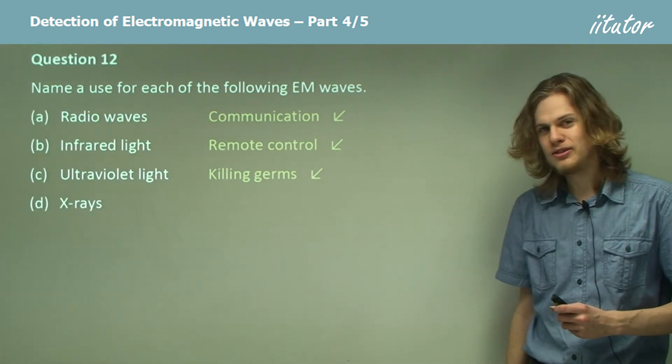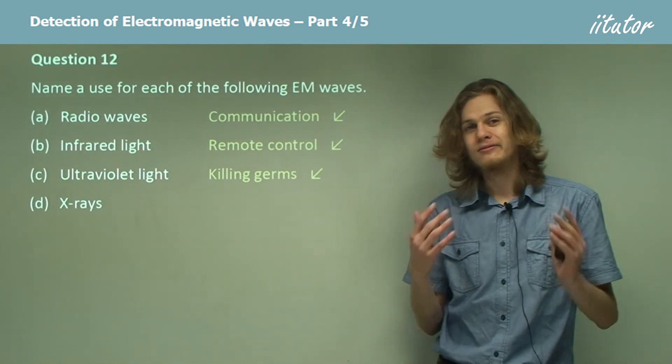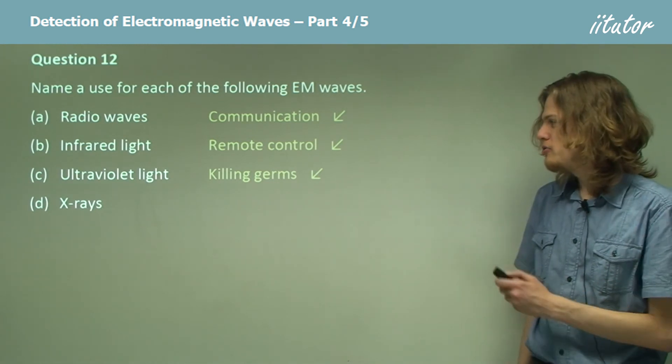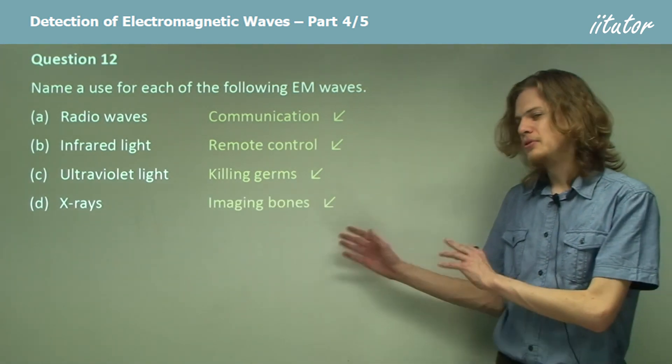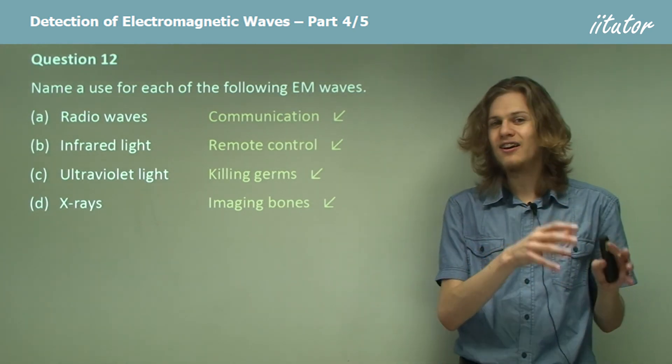Finally, what about X-rays? Well, X-rays, as we all know, are useful for medical purposes. We can use X-rays for imaging bones — X-ray imagery is a way of looking through the soft tissue in order to see the hard tissue beneath it.